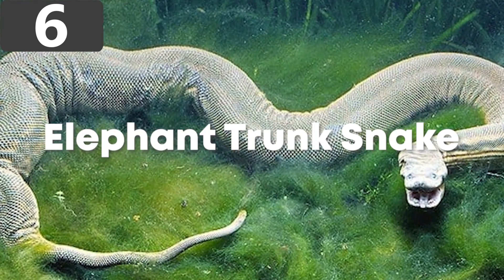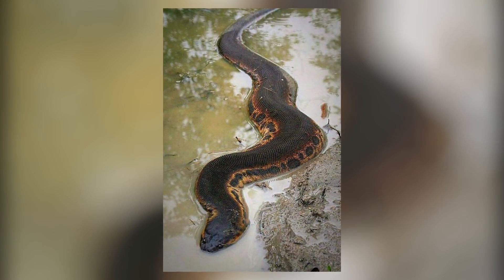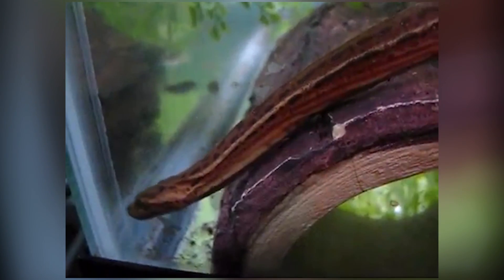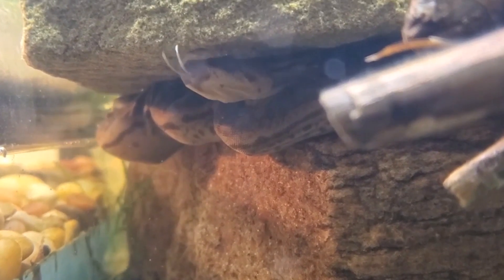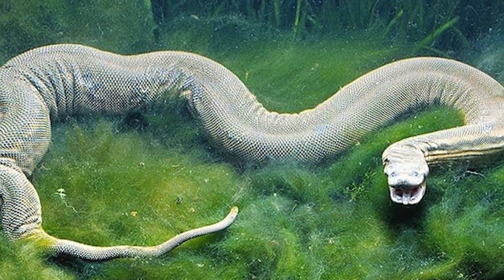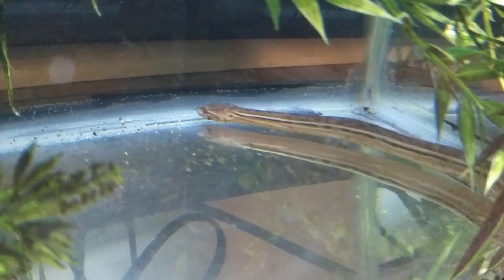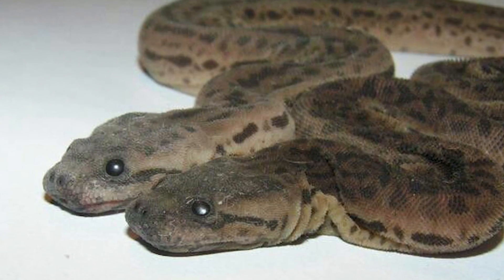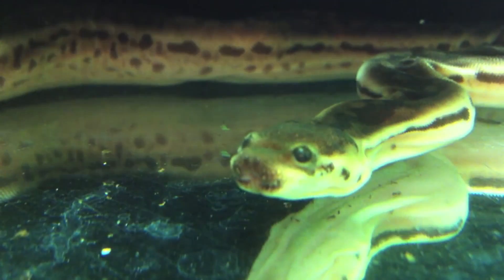Number 6: Elephant Trunk Snake. Also known as the Javan file snake, elephant trunk snakes are native to Southeast Asia and are fully aquatic. They aren't venomous, but are extremely efficient predators in the water, hunting fish and amphibians. They lie in wait virtually motionless until something swims past, then strike in a flash. Growing to more than seven feet long, they have extremely loose and baggy skin that almost looks too big for the snake, but it's ideal for camouflaging amongst rock and plant material in the water as the flaps ripple in the current. Their skin has become a prized commodity for the leather industry, so hundreds of thousands are captured each year. They aren't yet considered at risk, but if this continues, they could be endangered within a matter of years.